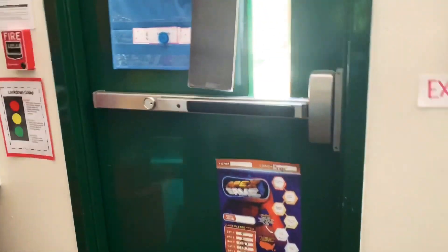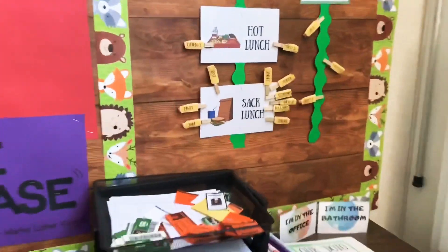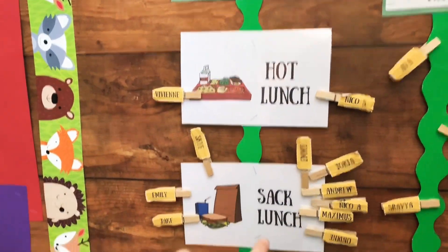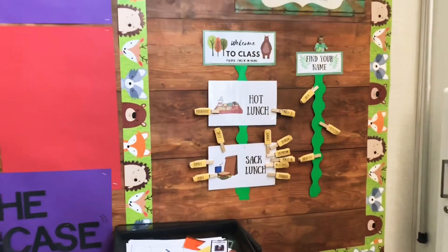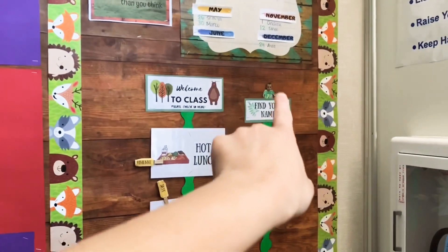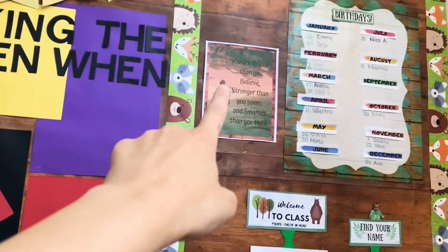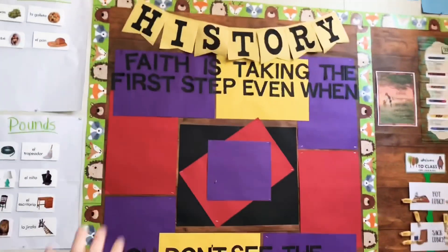So what we had first was when students walked in through the door, they would check in — whether they're going to eat hot lunch or brought their lunch — just as a welcome to class, find your name. This is funny because this is one of my students; we lost his little avatar that he made for our Halloween window display, and we eventually found it, so now he just bounces around the classroom. I have all their birthdays here and a little quote from Winnie the Pooh.